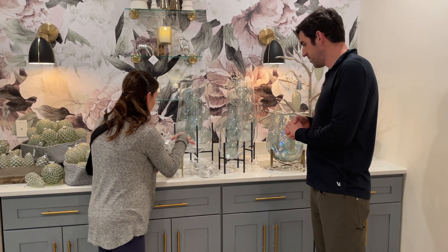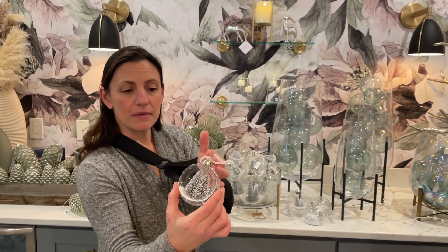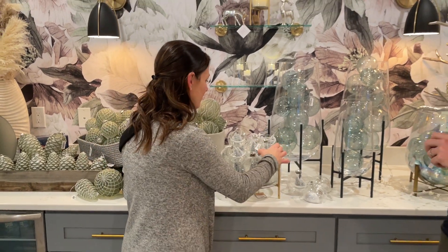We have these gorgeous ornaments that are the brushed bottle trees, and on the back of the ornament are polka dots. So nostalgic, wonderful, beautiful — love these.